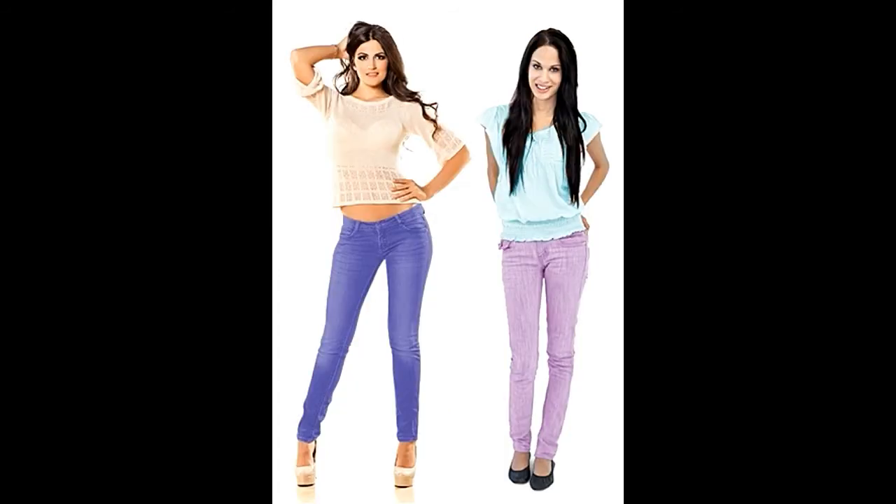Pair with pastels. Who says you have to stick to black or white? You can pair your purple pants with other colors as well. Beige or cream looks amazing with bright light purple pants, and pastel shades of green or blue are a must-try. Do remember to keep your footwear subtle if you are experimenting with colors.